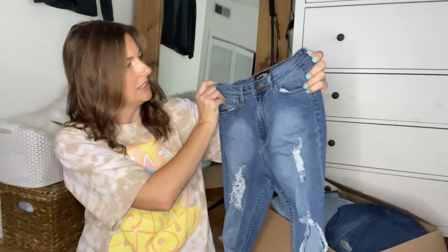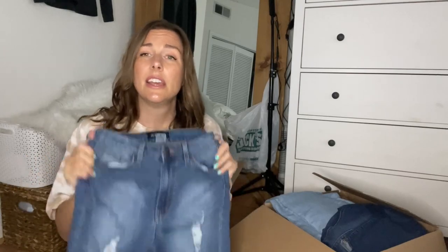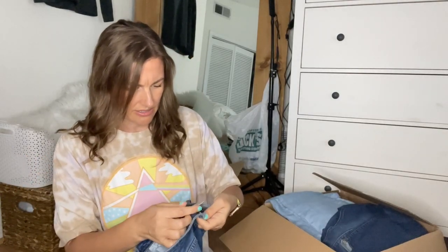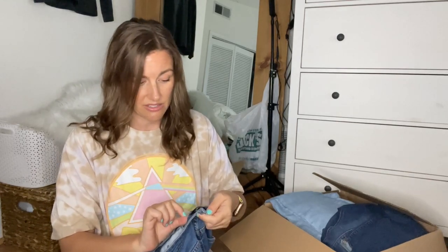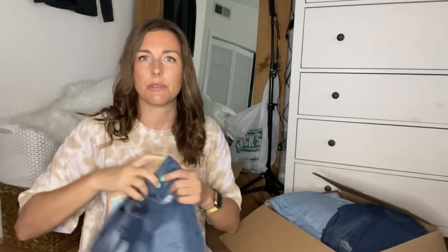Next, we have a pair of Fashion Nova. Normally would I pick up Fashion Nova at the thrift store? No — but I did look up this style. It had the style name inside: Seek and Destroy jeans, size nine. I think I could get like $15 for these, and since I already own them, I'll list them to get $15.